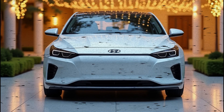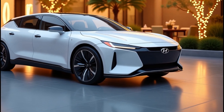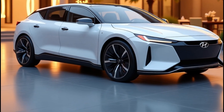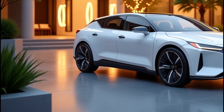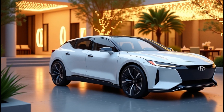One of the biggest areas of improvement for the 2026 Ioniq 5 is its battery technology. With advancements in solid-state batteries potentially on the horizon, Hyundai could deliver an EV that offers not only longer range but also faster charging times. Imagine pulling up to a charger and getting hundreds of miles of range in just minutes — that's the kind of game-changing tech we might see here.